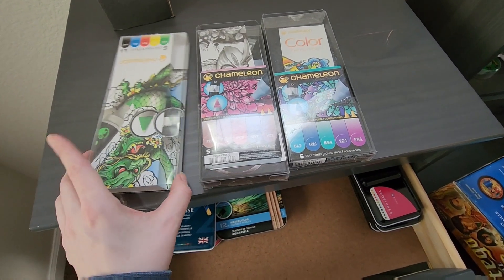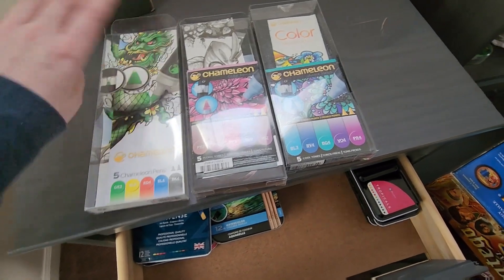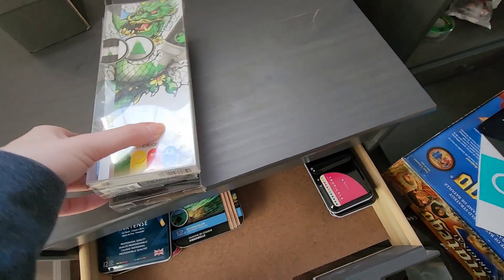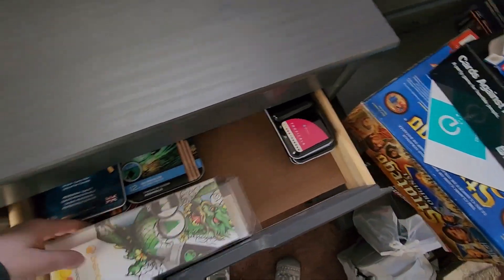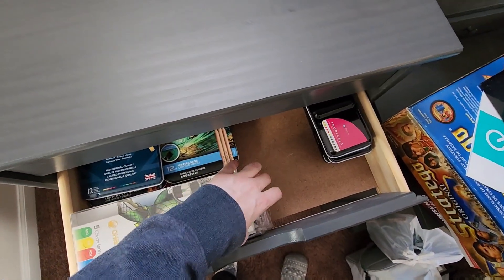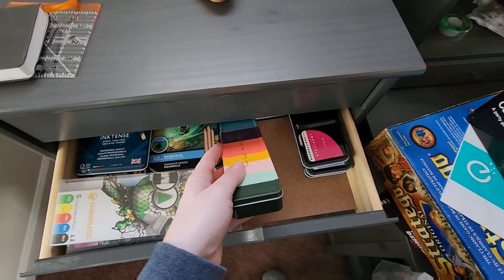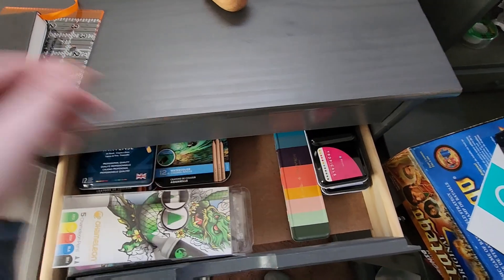These Chameleon boxes - I usually keep the Chameleon markers actually in these boxes, but I brought them with me in the move because they were too long to fit in my storage container. These also have some additional nibs inside as well. And this box I kept just because it's pretty, but it was a specialty set by Caron Dosh.